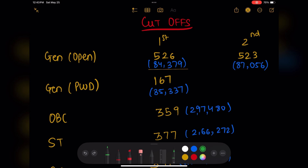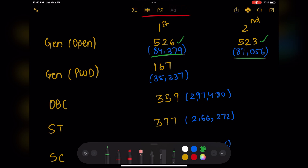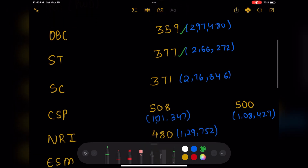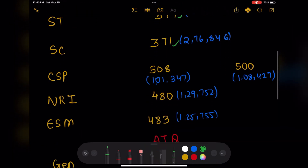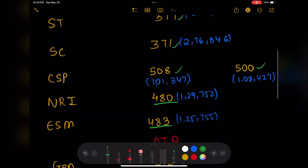Now for the state quota cutoffs. The scores shown in blue are All India ranks. For the General open category, round one went at 526 and round two at 523. General PWD went at 167. OBC went at 559, SC at 377, ST at 371. CSP went at 508 and 500, and NRI and ESM went at 480 and 483 respectively.